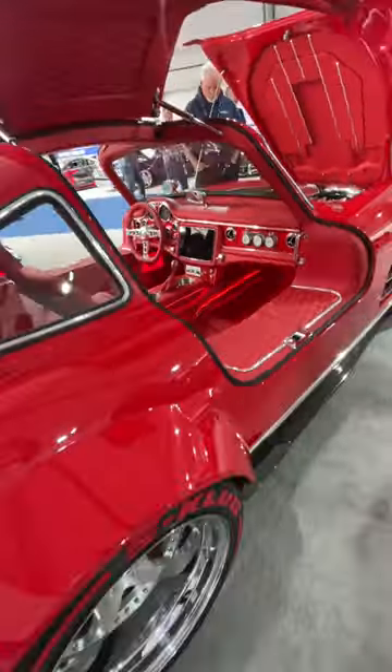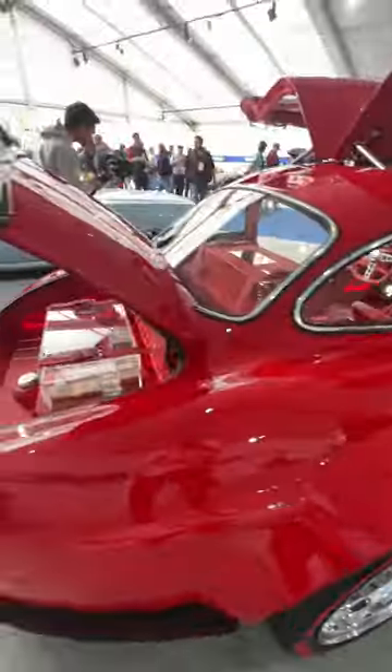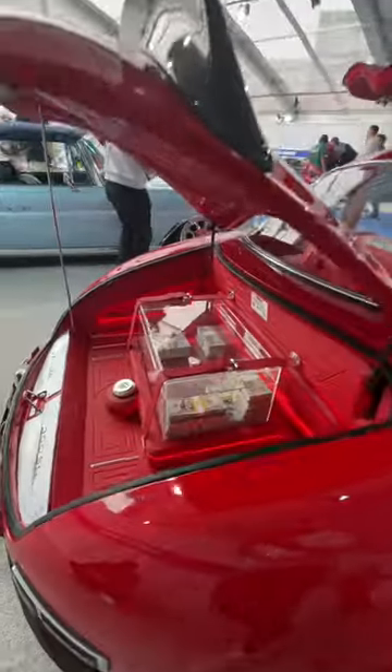Love the wide body fenders right here. Love the HRE wheels — I think they look absolutely incredible. Ladies and gentlemen, show me the money. Here is the money.